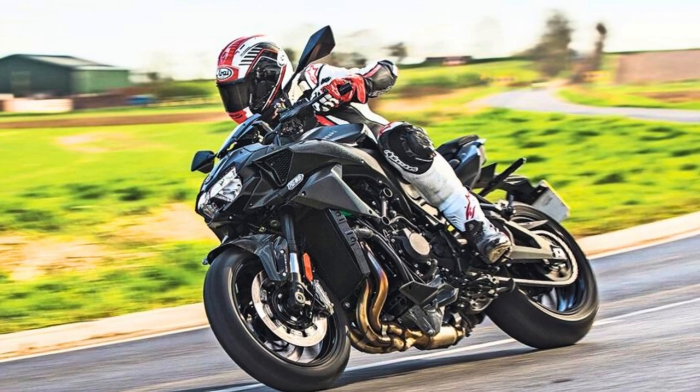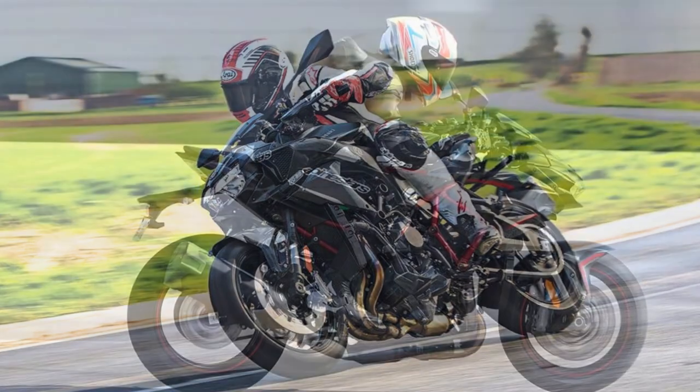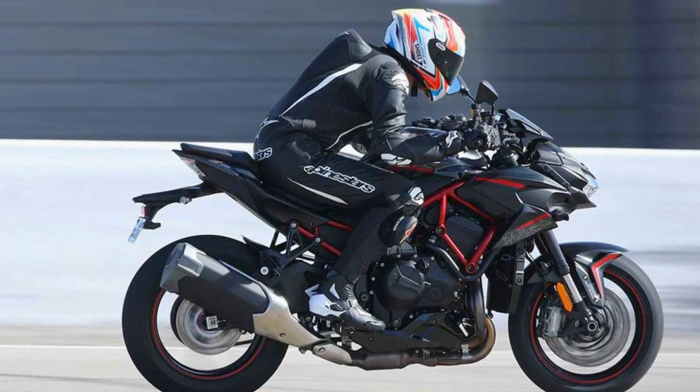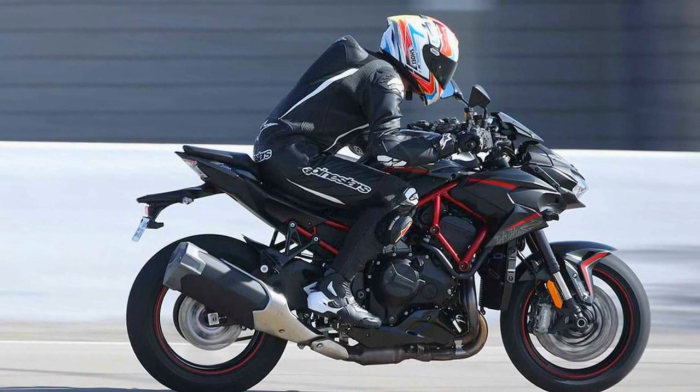So, if you're in the market for a bike that's part lightning bolt, part rock star, and all-around fun, the 2023 Kawasaki Z H2 SE is ready to turn your commute into a daily adventure and your neighbors into instant fans.